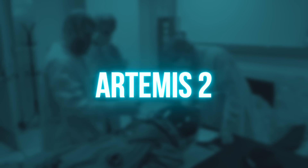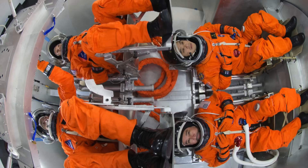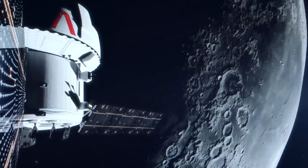Artemis 2, for its part, will send Orion on the same trajectory, but with four astronauts on board, including a Canadian. It will take place in about two years and will also test the equipment of the vessel.